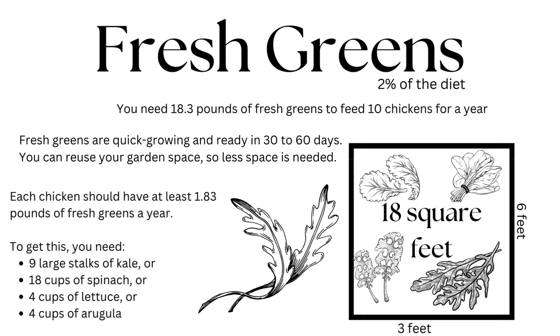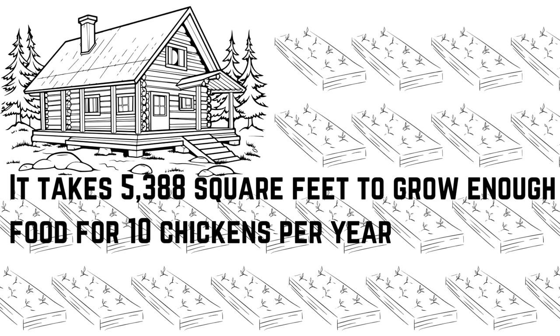A lot of your fresh greens will do better in the shoulder seasons like spring and fall when it's cooler, especially if you live in the southern states. Each chicken needs 1.83 pounds of fresh greens each year, which is almost two pounds. To make up that almost two pounds you can use nine large stalks of kale, or 18 cups of spinach, or four cups of lettuce, or four cups of arugula. Of course you can mix and match, but I'm just using those specifics so it's easy for you to visualize about how much that is.